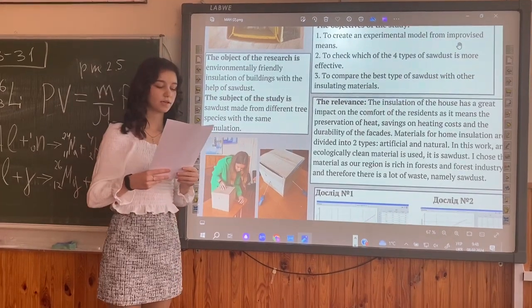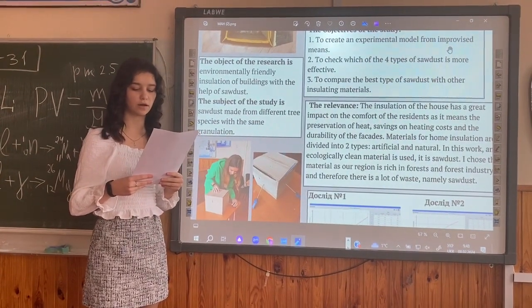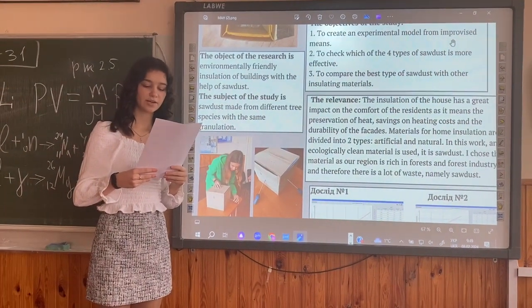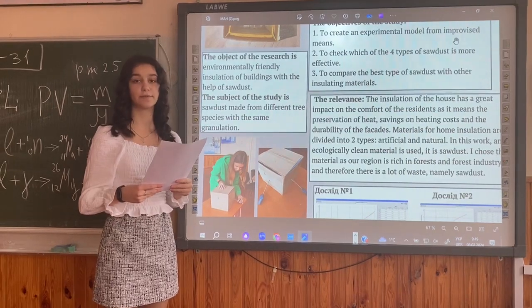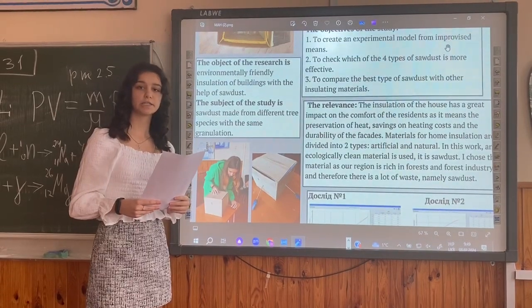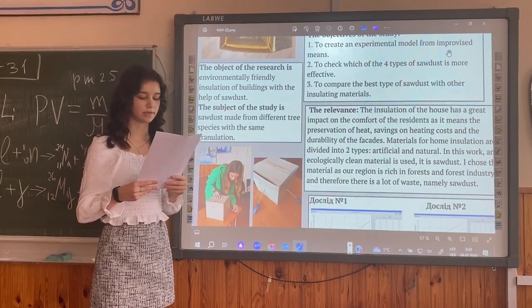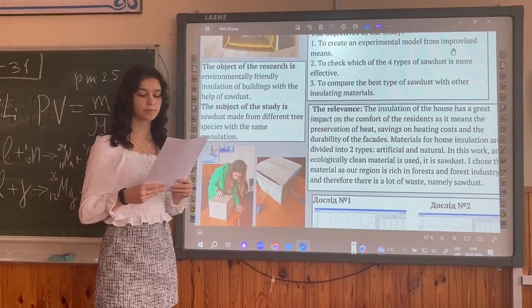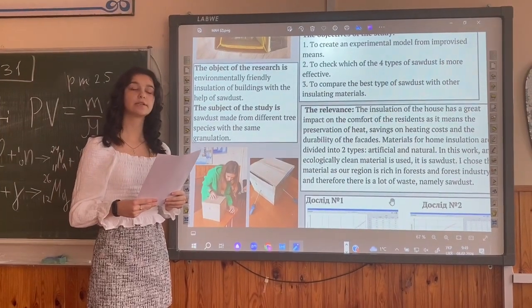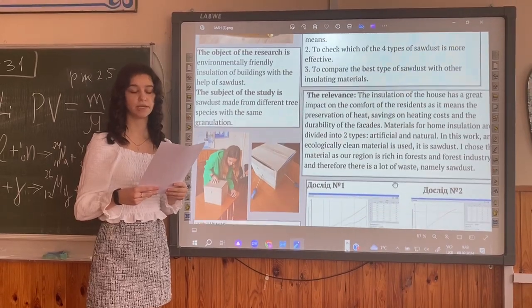The relevance: the insulation of the house has a great impact on comfort, as it means saving on heating costs and durability of the facade. Materials for home insulation are divided into two types: artificial and natural. In this work, an ecologically clean material is used — soda. Artificial material is also relevant as our region is in a forest industry area, so there is a lot of waste soda.